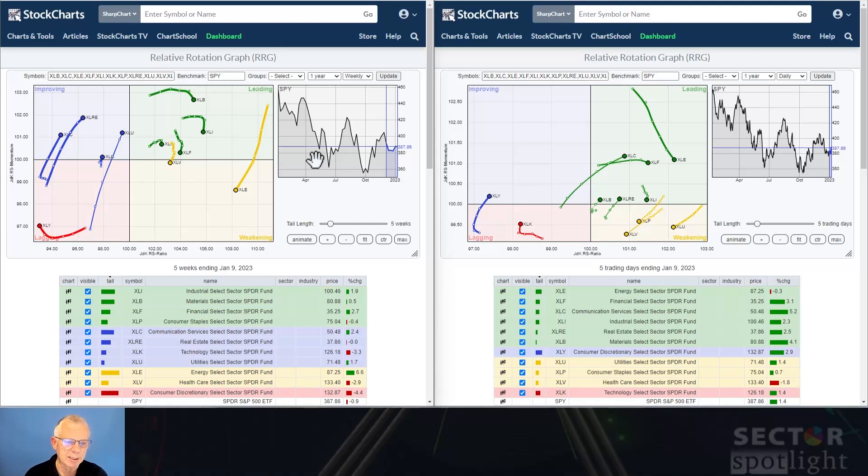Starting on the weekly, the tails that are standing out: energy is on the right-hand side coming down hard. But it is at a very high RS ratio level, so that makes it still a very strong sector going through a relative setback. On the other hand, we have a very long tail for utilities — XLU — which is moving and exhibiting strength. Those long tails show a strong move, so that is going in the right direction.